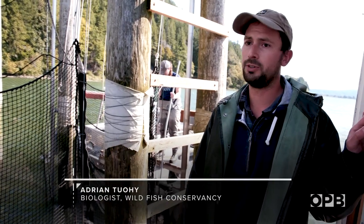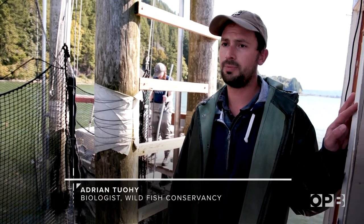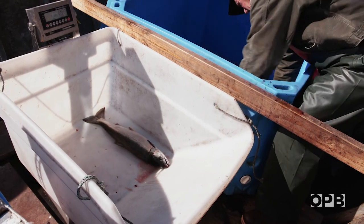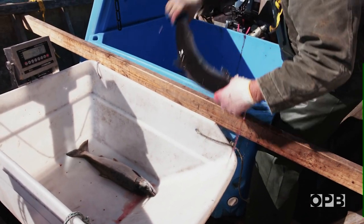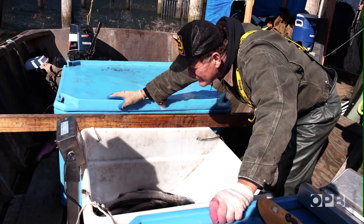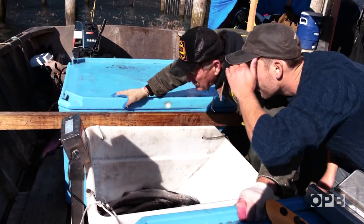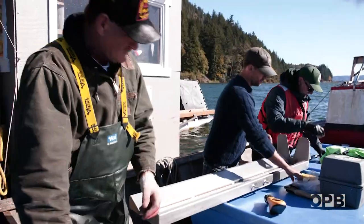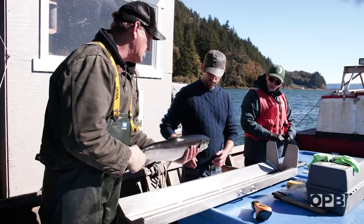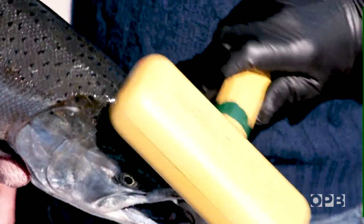I really do believe this is the future for these fisheries, especially where you have threatened and endangered runs mixed in with hatchery and wild stocks. These fish, as you just saw, came from the trap. You can see there's absolutely no trauma with that fish. He is alive and well. He's not fighting for his life. He's not had a hook in his mouth. He's not in the gill net where he's still struggling.